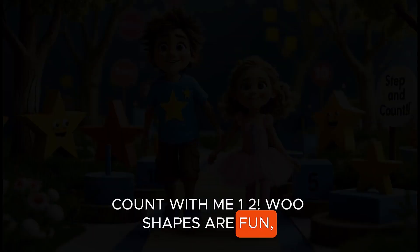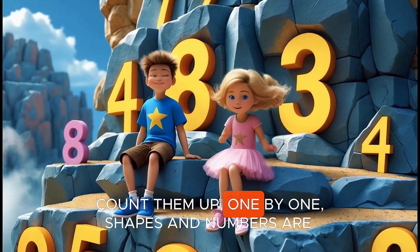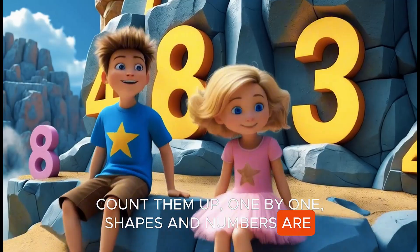Shapes are fun, come and play. Let's learn something new today. Count them up, one by one. Shapes and numbers are so much fun.